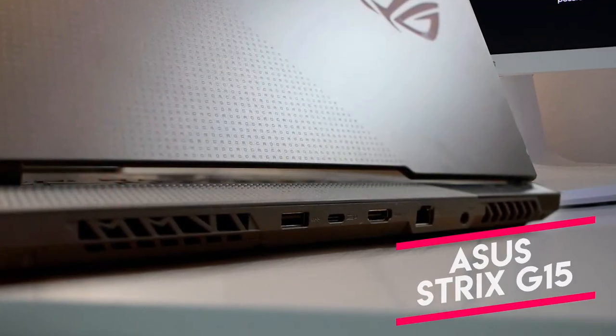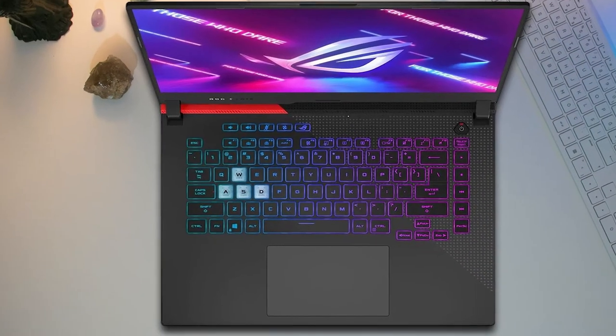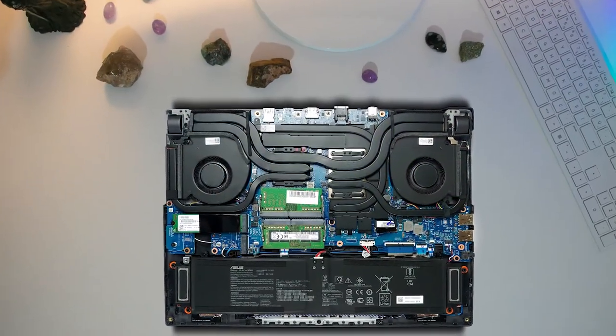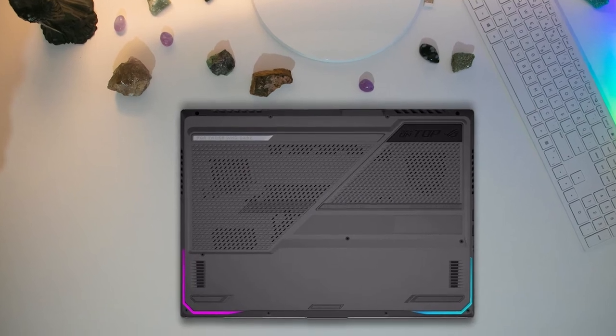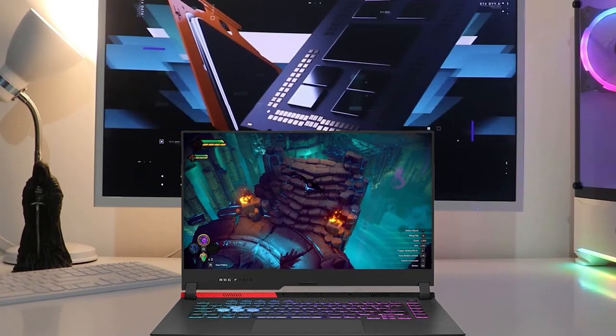The Asus Strix G15 is a fantastic gaming laptop in general, and it performs admirably in FM 2022 as well. Football Manager's graphics are more than capable of being handled by the RTX 3050 Ti. The availability of 16GB of RAM means that you can run other applications in the background while playing FM 2022.